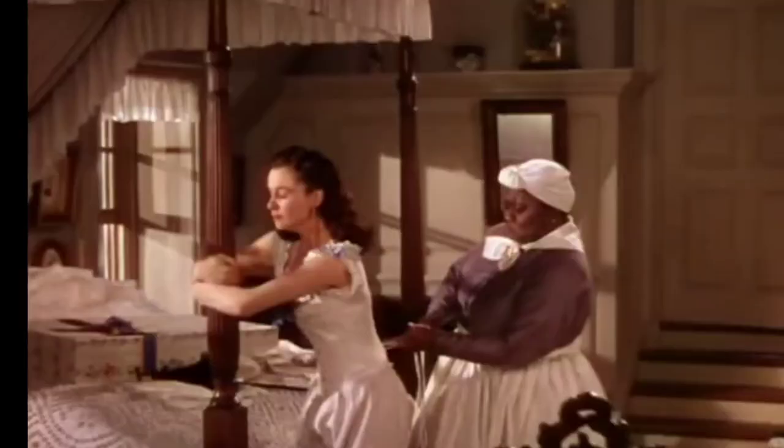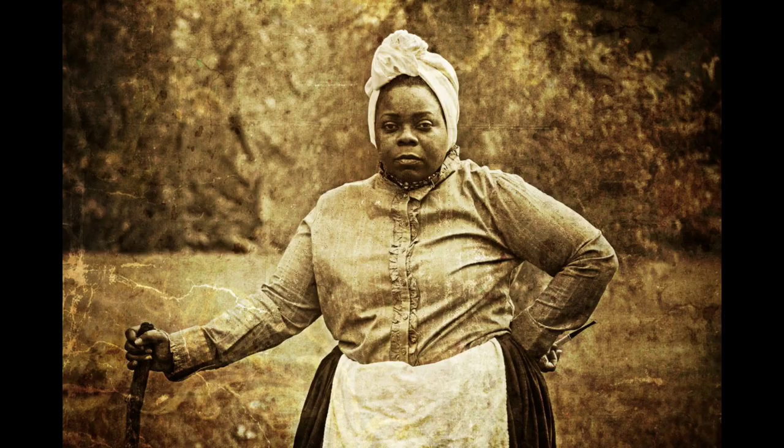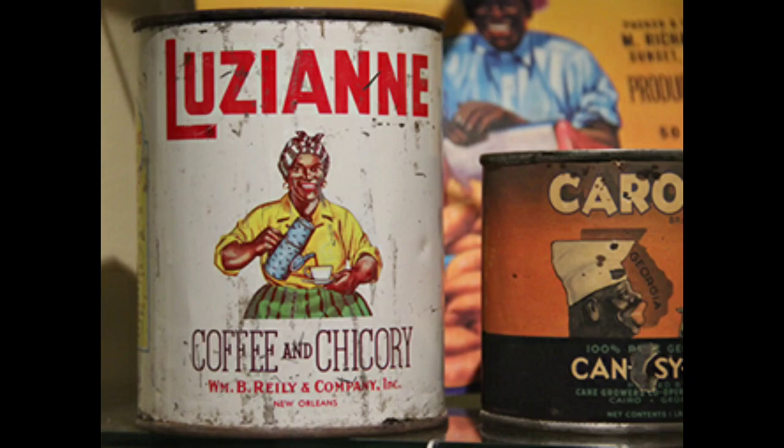Aunt Jemima was what is described as a mammy character — a sort of in-between of both slaves and the unequal foundation of slave and master relations. The mammy character loved her white family, but often hated her own. And the looks are always the same: Black. Obese. Hair scarf. No black friends. Only the white family.